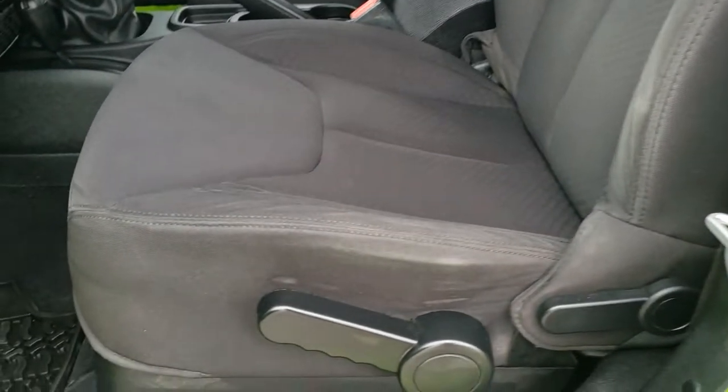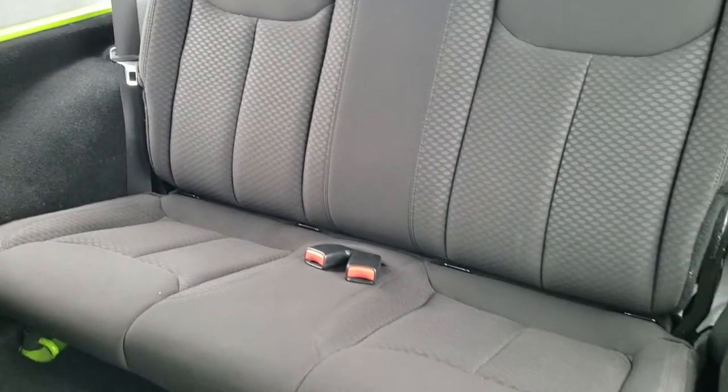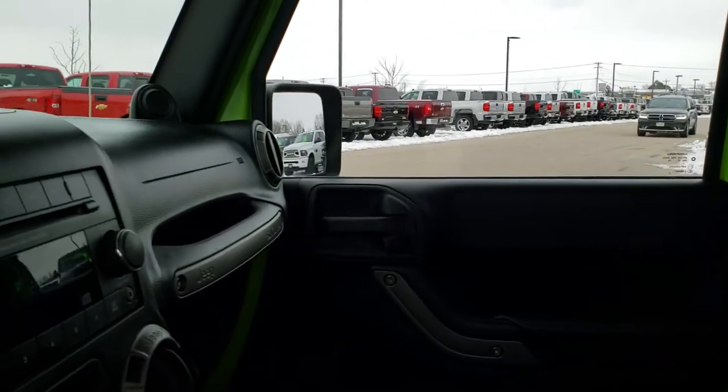Inside, the Sport package gives you the black cloth interior. No rips or tears on the seats. Back seats are in nice condition as well, and those are removable — you can take those out. Carpeting is in nice shape.